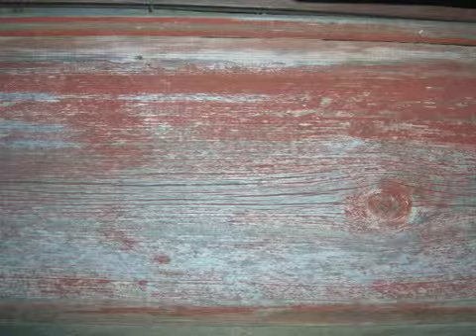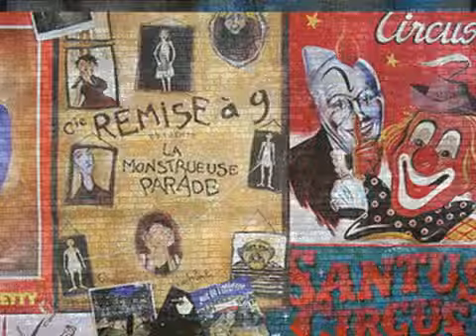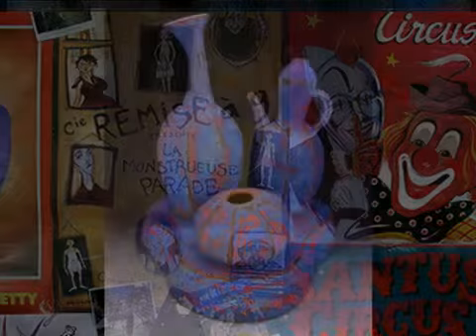Surface-wise, I look at non-ceramic surfaces for inspiration — things such as weather-painted wood or weather-painted brick. I would even say old vintage circus posters are an influence.